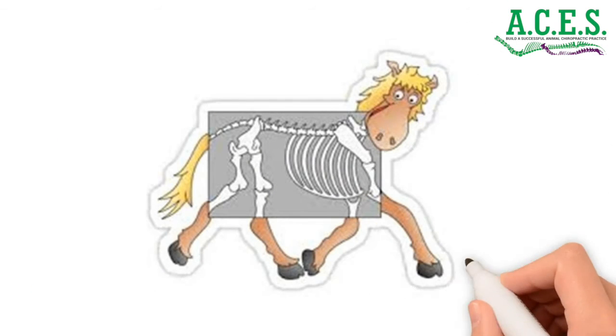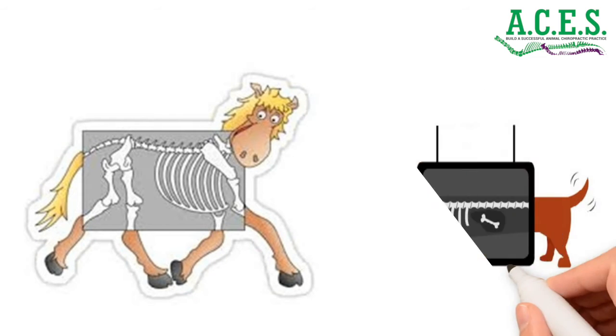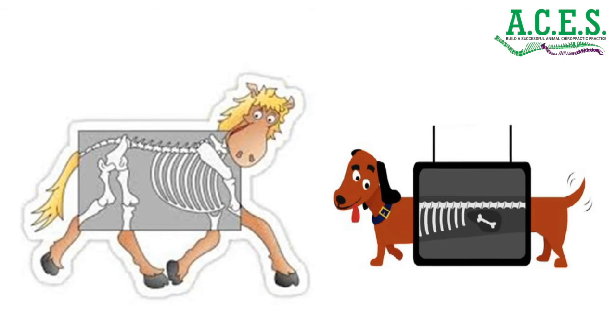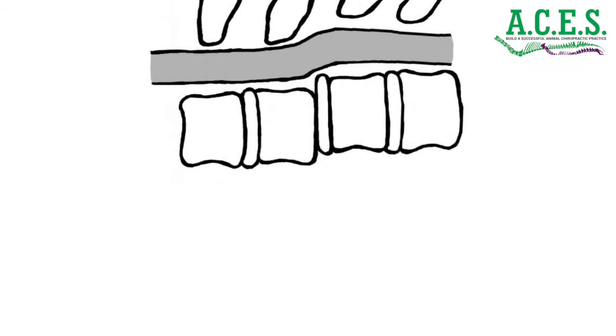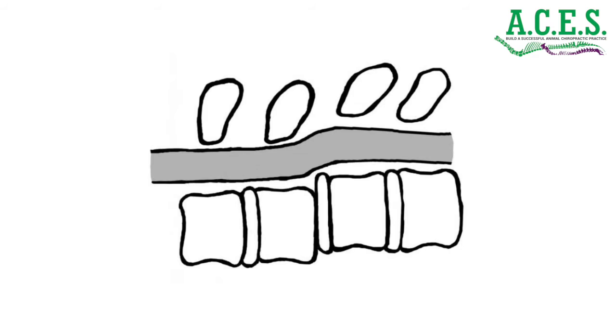These misalignments create pressure or irritation on the various nerves in the spine and can cause a wide variety of symptoms throughout your animal's body, such as localized pain, soreness, imbalance, and weakness. When pressure is applied on a nerve in the spine, the nerve energy is interrupted, which can profoundly affect the function of other systems or organs in the body.